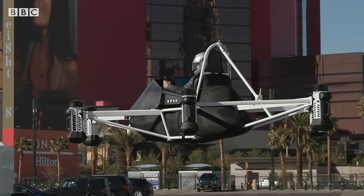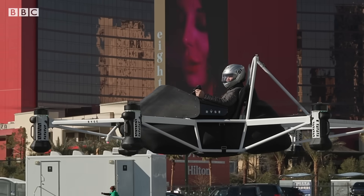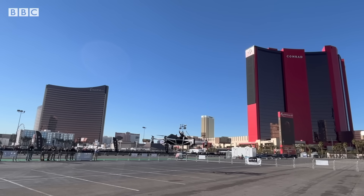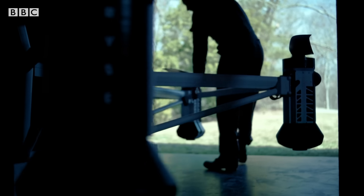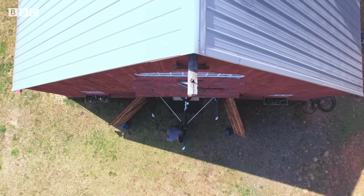The company is taking reservations for its aircraft and is planning to deliver 100 units this year. With a price tag of US$150,000, it's still pretty inaccessible for most consumers. The target market, though, is a group of professionals you wouldn't normally expect to see in the air — farmers.